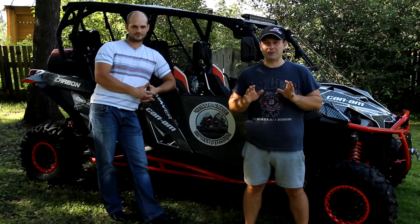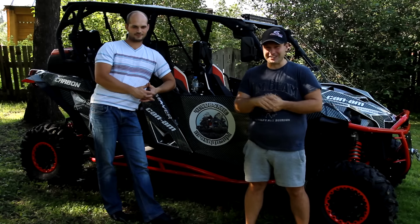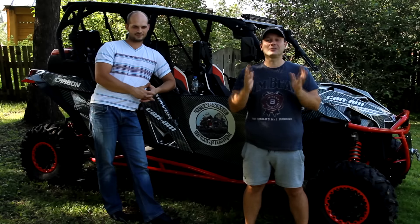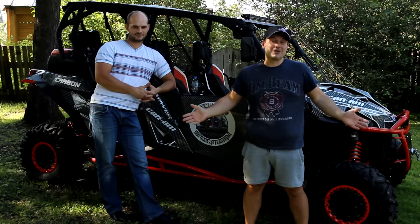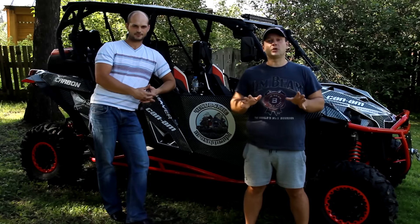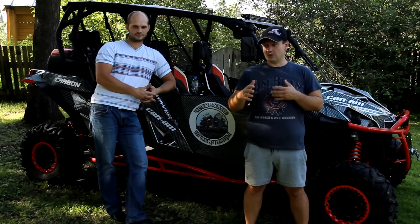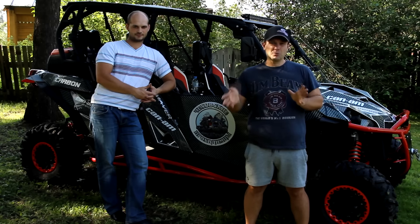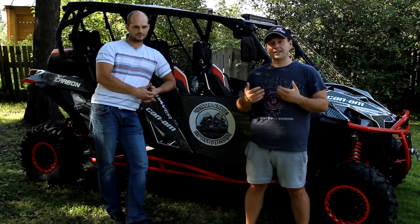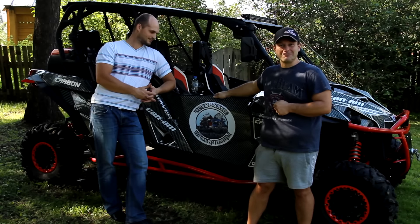Есть одно уникальное предложение от АТВ Стар: если после этого видео у них на канале будет 2000 подписчиков — ссылка внизу — один из ваших квадриков может попасть на квадрик на прокачку. Решать вам: хотите подписываться на канал АТВ Стар или нет? Парни проведут конкурс, как только увидят 2000 человек. Один из квадроциклов, который выиграет конкурс по Московской области, правила обговорим позже. Потом мы покажем, что они с ним могут делать. А сейчас Саня расскажет, что они сделали с этим чудо-чехов-мобилем.